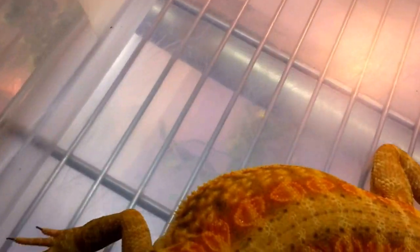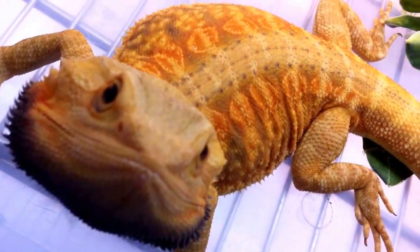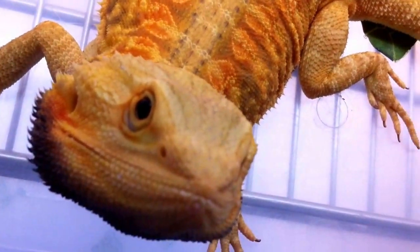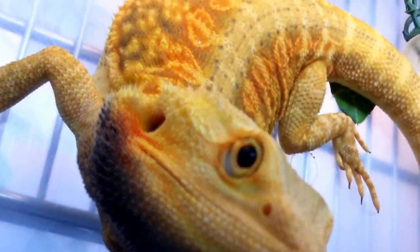Going over to number two. This is another hypotrans leatherback, and I believe this one is a male, judging by his beard. Solid black eyes, very nice coloring.